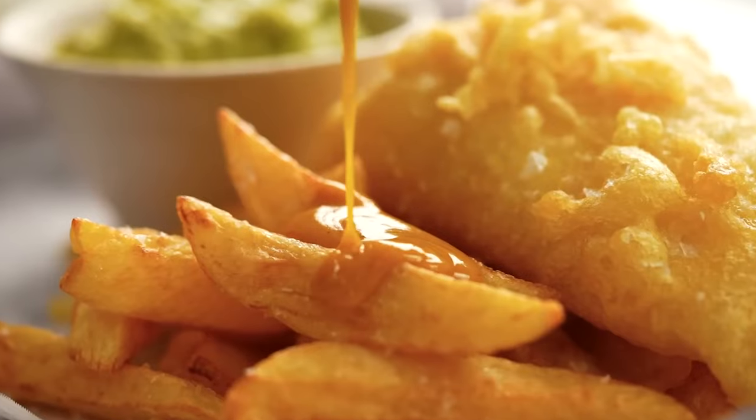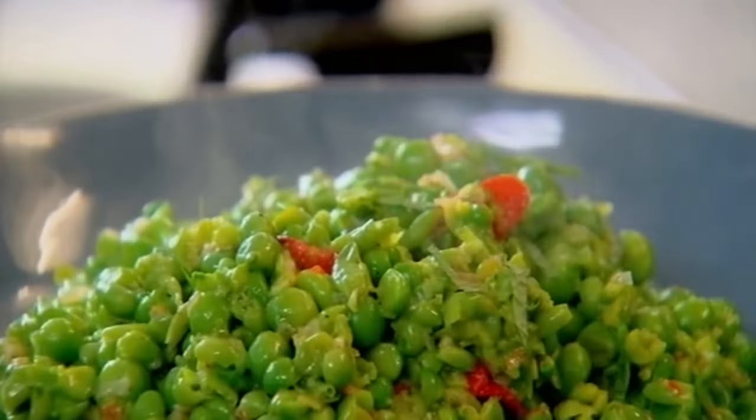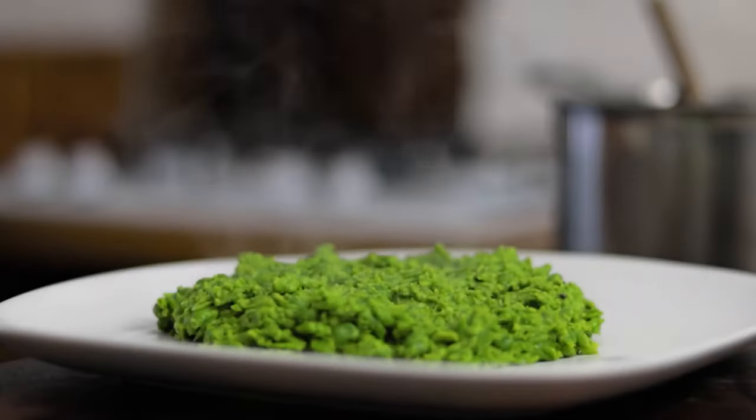You usually put salt and vinegar on the chips. Some people are fans of mushy peas too, which is a kind of mash made from dried peas.